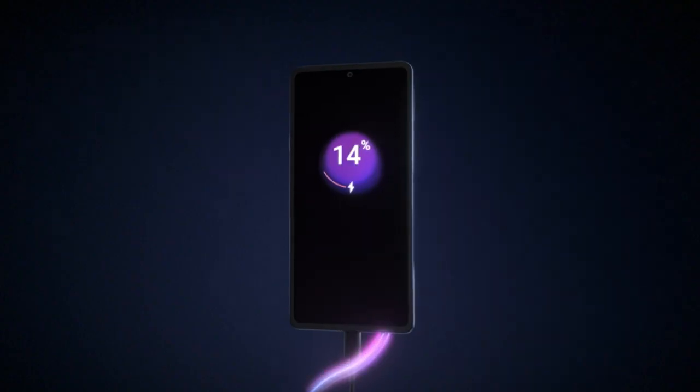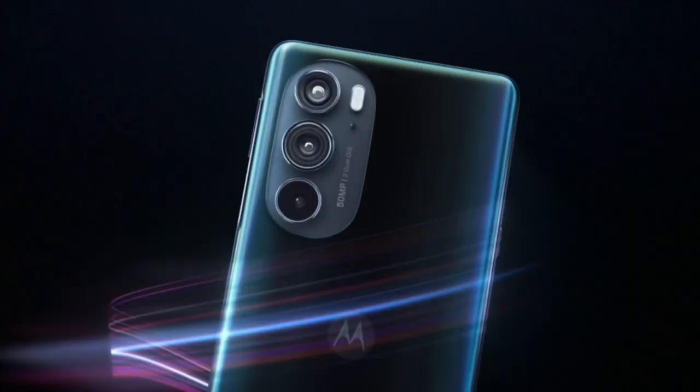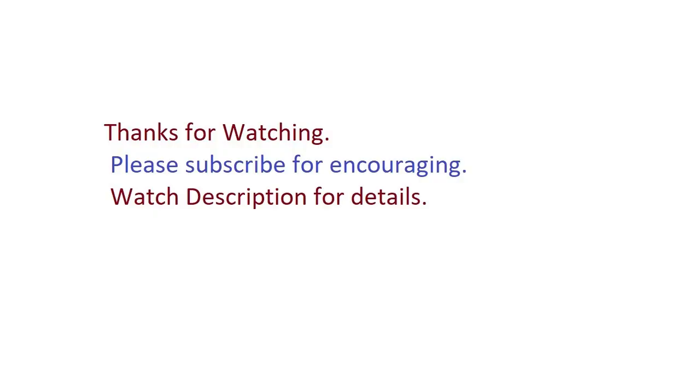Incredible Battery and Wireless Charging. Experience more than a full day of battery life and charge without the clutter of wires. Unleash your phone with Ready 4 — connect wirelessly to a TV to play mobile games. Thanks for watching.